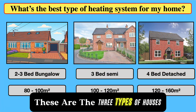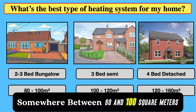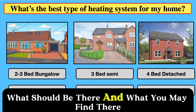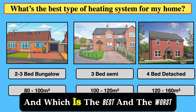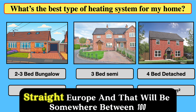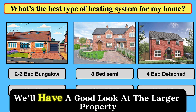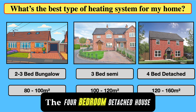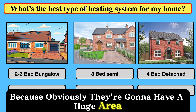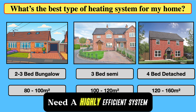These are the three types of houses we're going to talk about. First, bungalows — somewhere between 80 and 100 square meters. Then three-bedroom semis, the most popular type of building in the UK and Europe, somewhere between 100 and 120 square meters. Finally, the larger property: the four-bedroom detached house, with a footprint of 120 to 160 square meters, which will definitely need a highly efficient system.